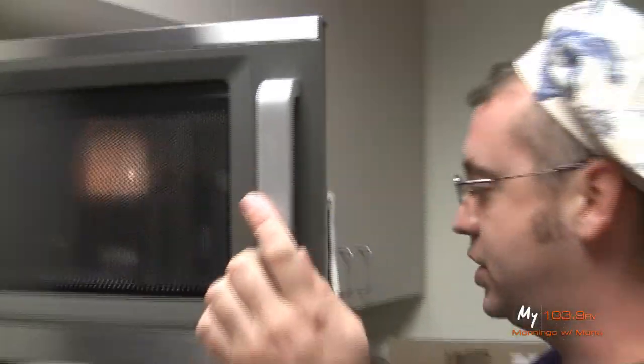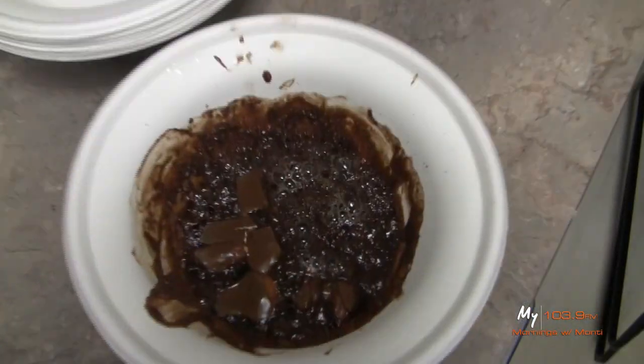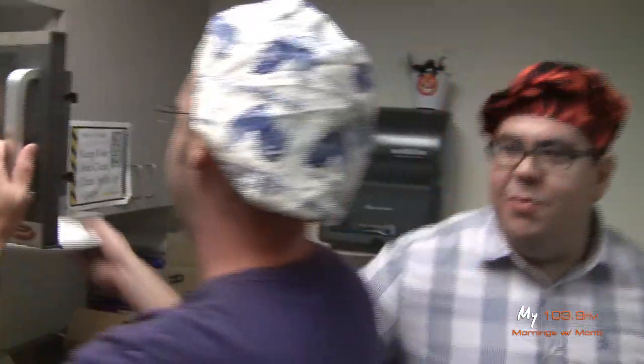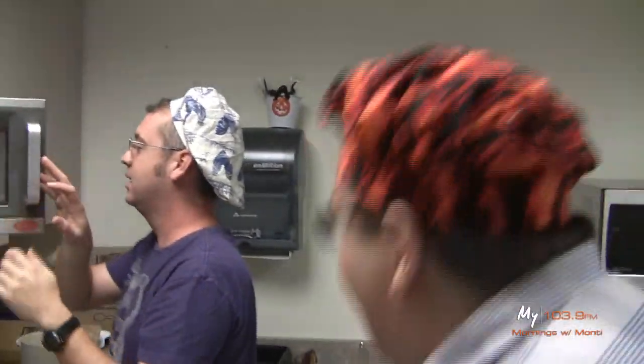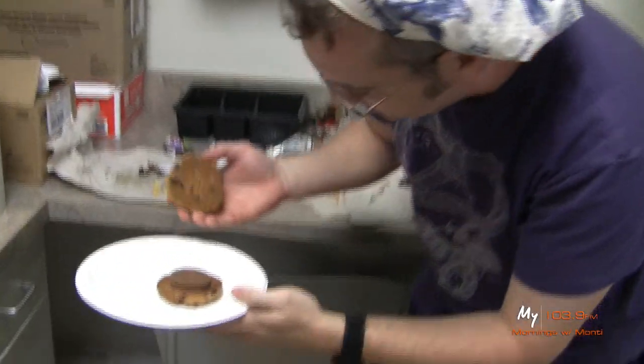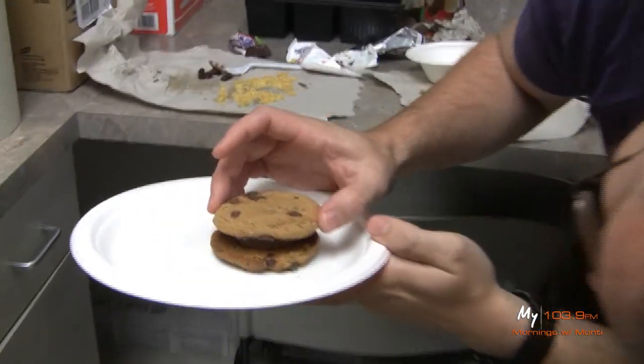Oh no, I burned my chocolate! I burned my chocolate — that is going to cause problems for me. I know you know better than that. Is it the microwave's fault? If I've done this correctly, this is going to melt and ooze as I press it together.